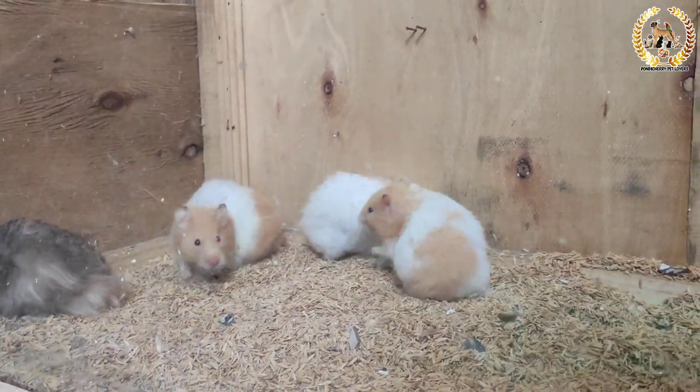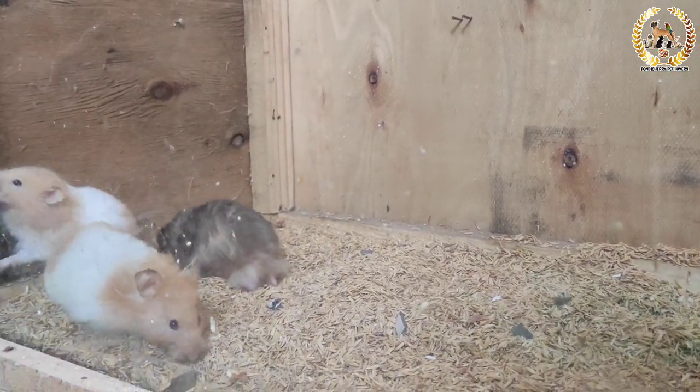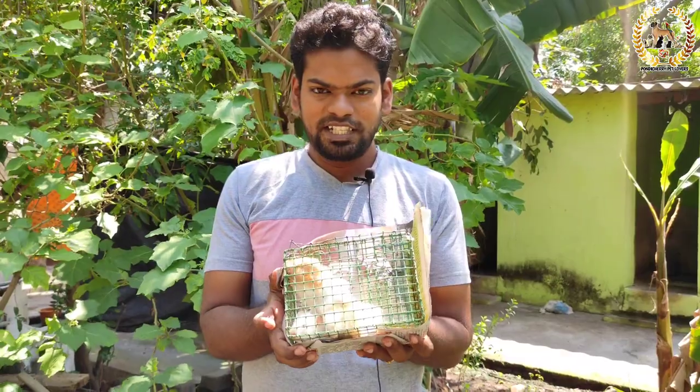They feed at night. At night the hamsters are very active. At night they feed to get their energy. We are using a pair.